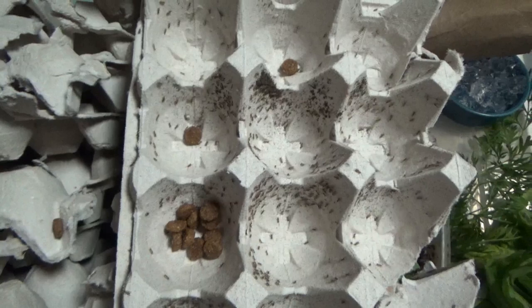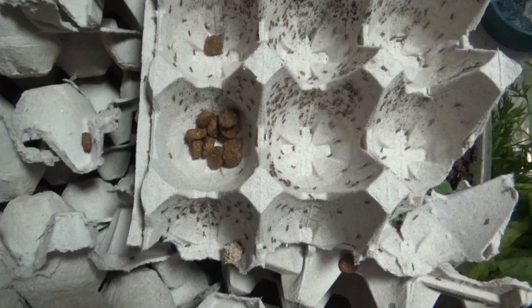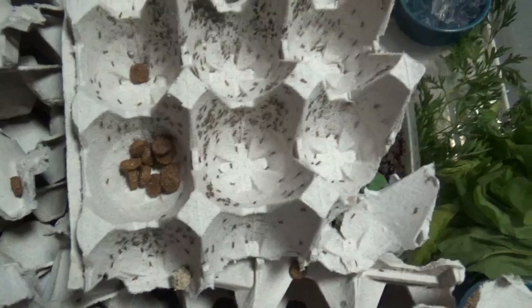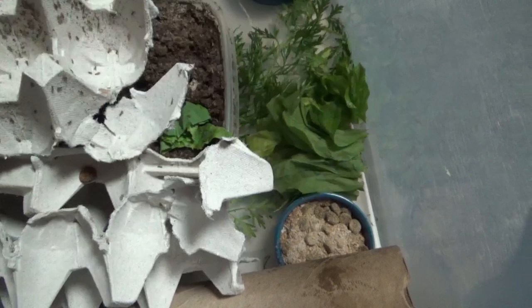Who knows, maybe these will all die just like the adults did, but we seem to have the temperature, humidity, food, and water right. Hopefully in a couple of weeks we'll have thousands of crickets and we'll have to get more bins because they certainly aren't going to all fit in here. This would be nice — if we could start to give little blue some variety. Dubias and crickets are both pretty good as a staple diet for insectivore reptiles.